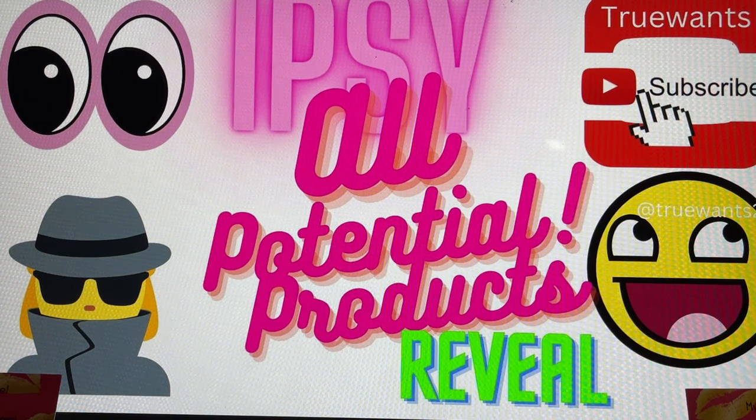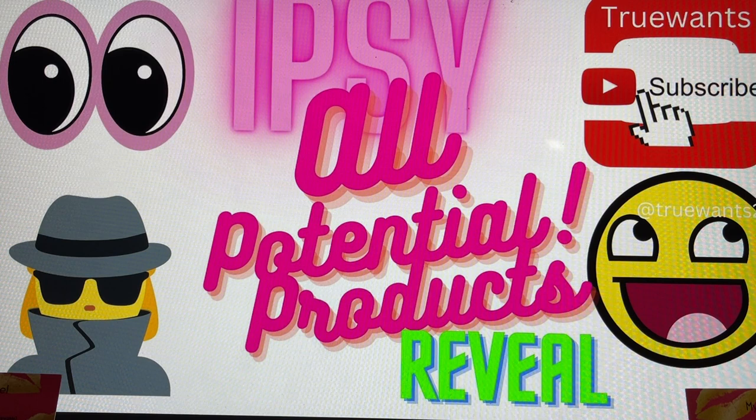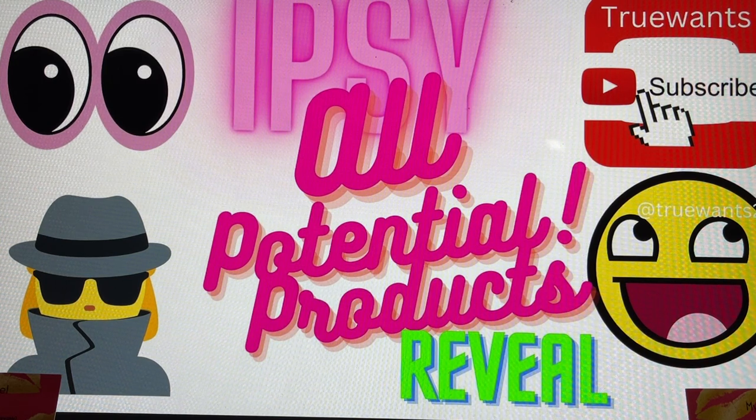Hi everybody and welcome to True Wants. We're here to help you make that decision if it's going to change from a want to a need. If you are new to my channel, I really hope you will choose to subscribe. It's free and it's easy — it's the red button right underneath this video. If you press it and it turns gray, you're in. It's that simple.